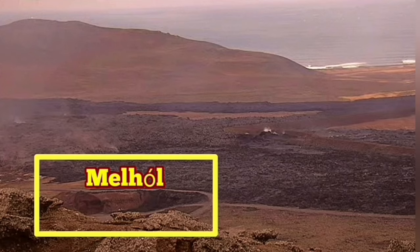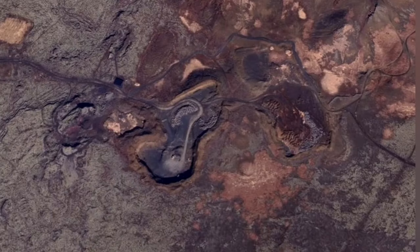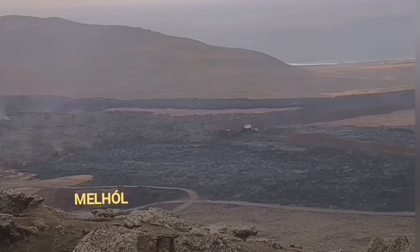Surprise, surprise — it didn't happen. The lava flow turned toward the north — backward, toward the northwest to be accurate — and went into a quarry called Melhall.